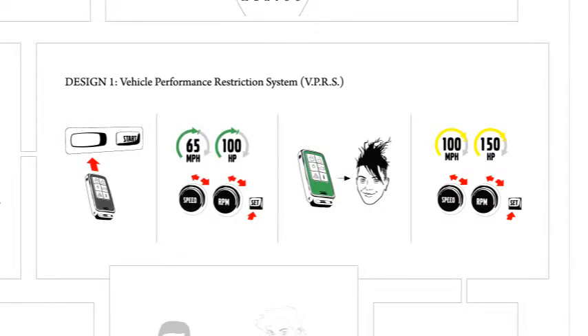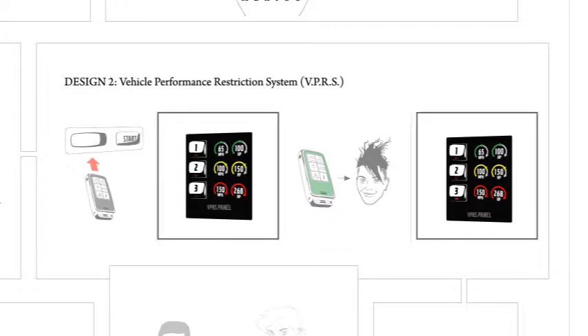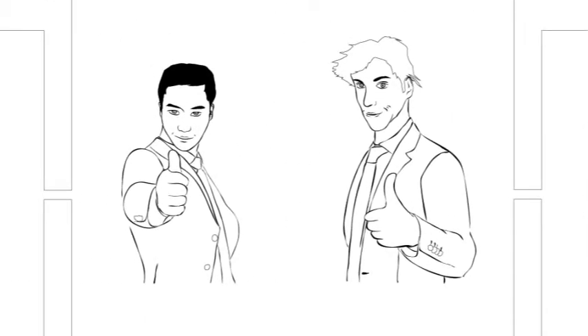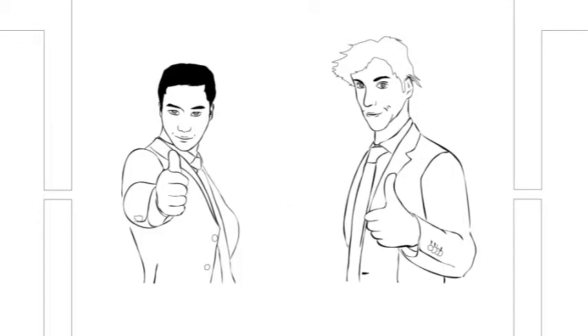The obvious problem with this first design was steps two and four. Programming the system would be too fiddly and complex for the parent. So we redesigned those steps into a three-level push-button panel. The teen would start at level one and move up as driving skills improved. We called our idea the Vehicle Performance Restriction System, or VPRS for short. In 1999, my friend Travis and I entered our design into the New York International Auto Show Smart Technology and Design Competition for the big cash prize. We were feeling quite confident. Did we win? Not quite — but we did receive a runner-up award and a somewhat smaller cash prize.